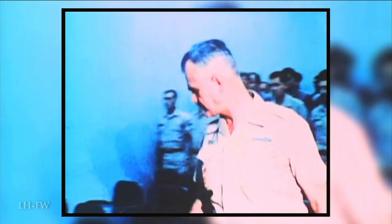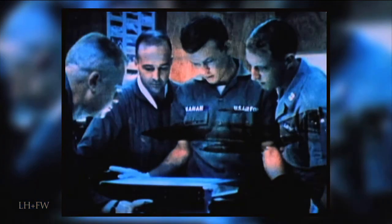General Westmoreland perhaps feels tested. After establishing American forces in Vietnam, he is ready for the next step: an offensive against the North Vietnamese and Viet Cong. The strongest area to attack is War Zone C, known as the Iron Triangle.